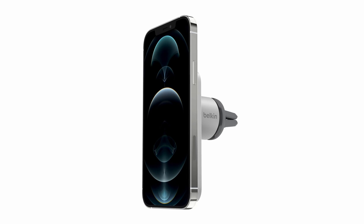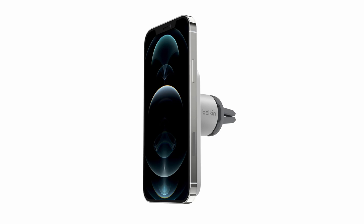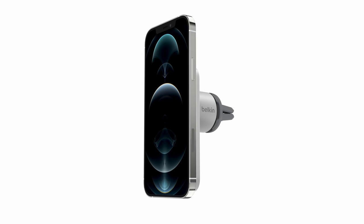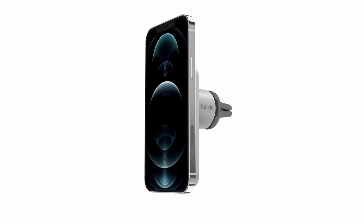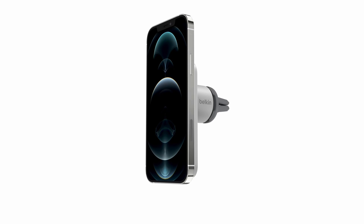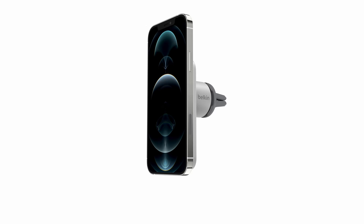Constructed from high-quality materials, the Belkin MagSafe Vent Mount offers a durable and reliable solution. The mount's secure grip keeps your iPhone in place, preventing accidental drops or disconnections. The magnetic system allows for easy one-handed placement, ensuring a hassle-free charging experience. You can easily adjust the mount to view your phone in portrait or landscape mode, providing optimal access to navigation, music playlists, and calls, keeping your attention focused on the road.